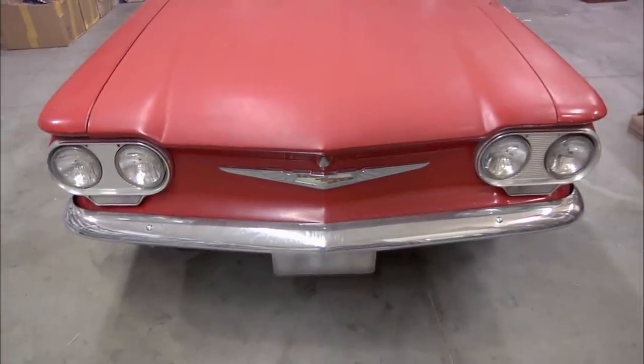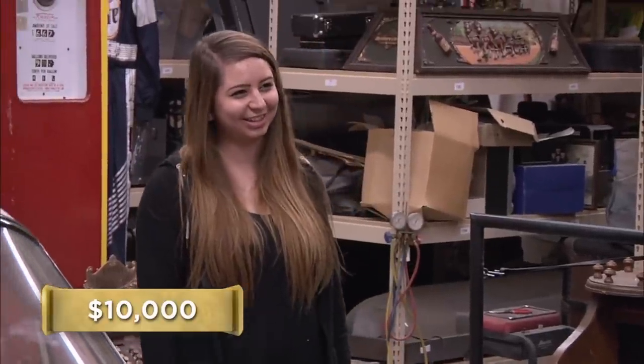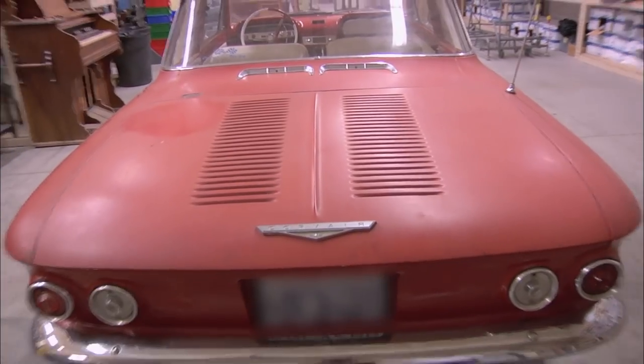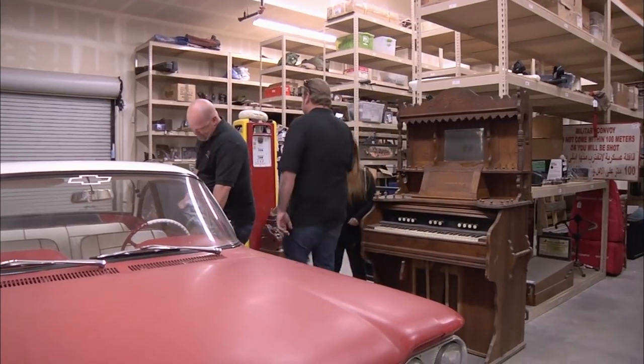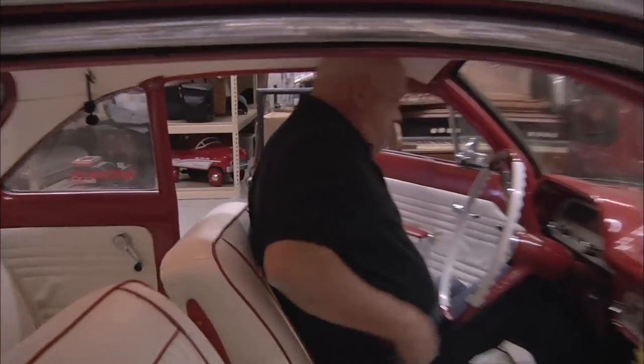What do you want to do with it? I want to sell it. I'm asking 10 grand. But by saying you're asking 10 grand, that means you'll already take less, right? Not exactly. Do you mind if we take it for a spin? Sure. These cars are definitely collectible, but considering this car is over 50 years old, I've got to make sure everything is cool before I even make an offer.